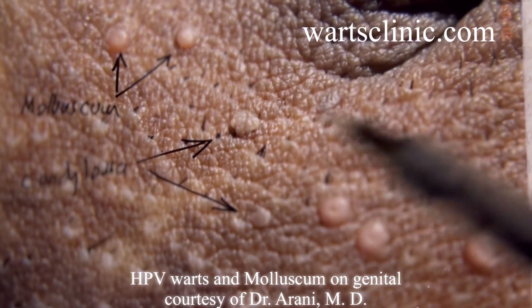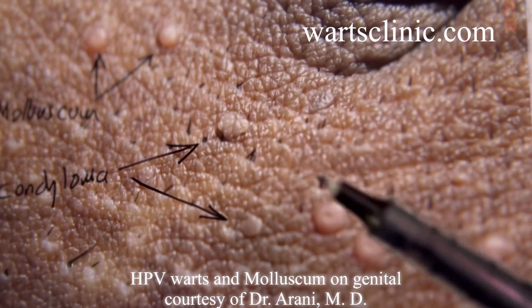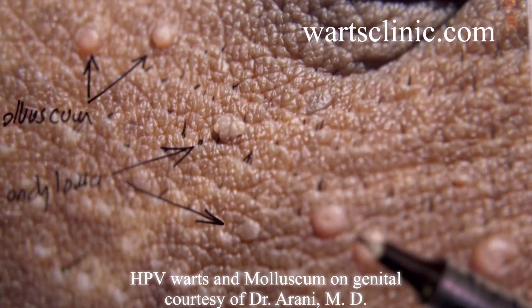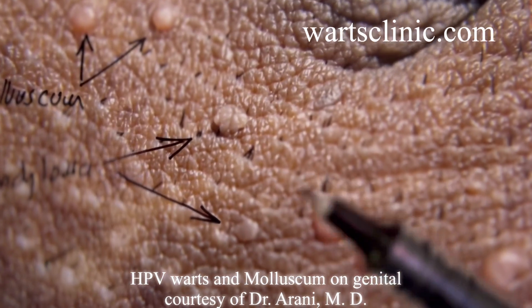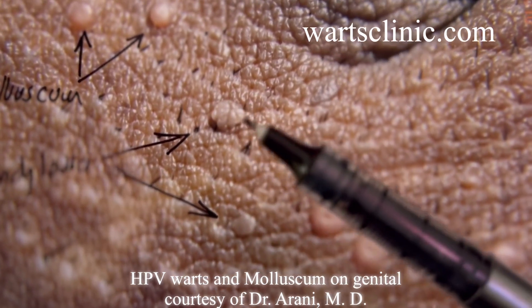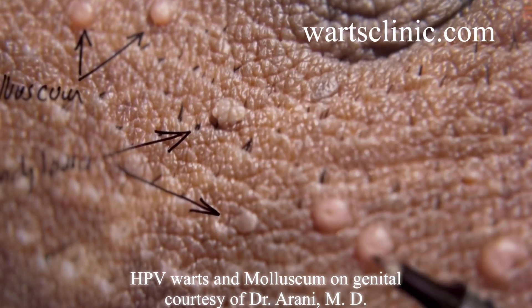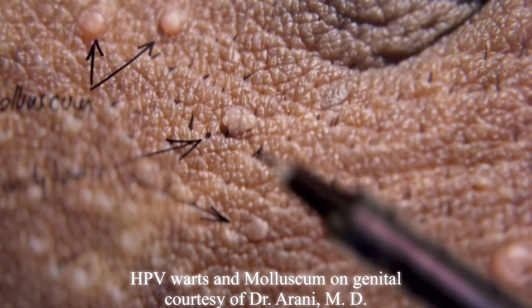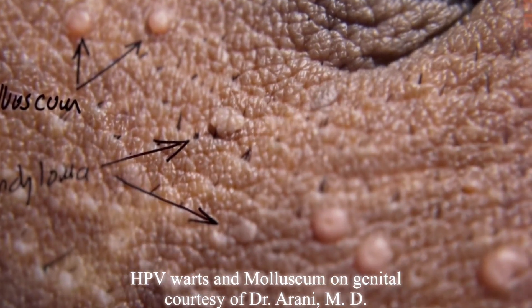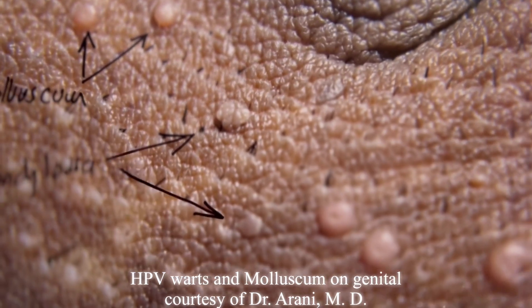This is an example — this patient presented with genital warts, but was also diagnosed with molluscum contagiosum. Look at the patient: they have two different STDs. These are genital warts and these are molluscum contagiosum — they're completely different viruses, not related to each other.